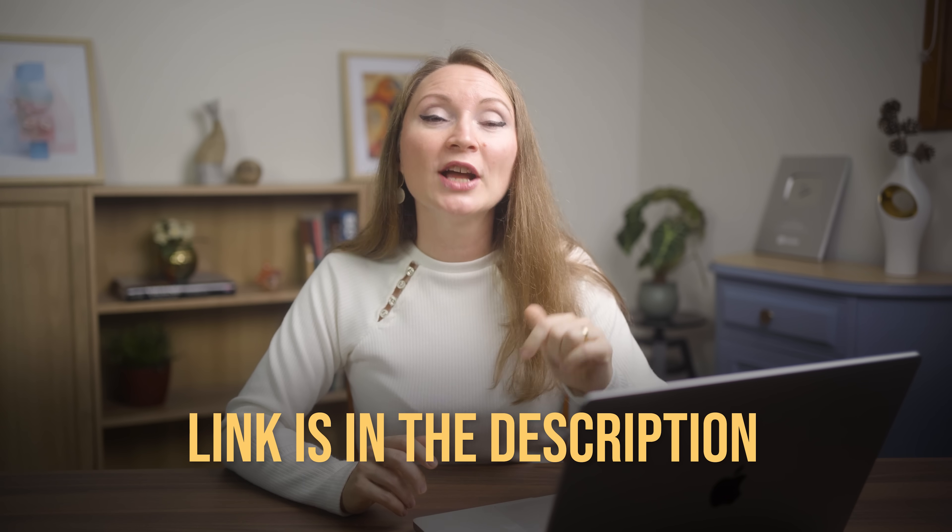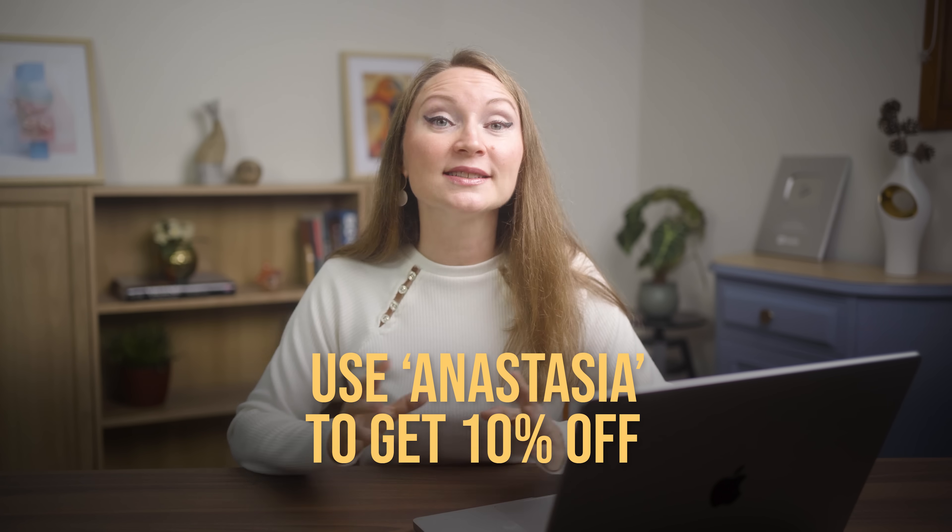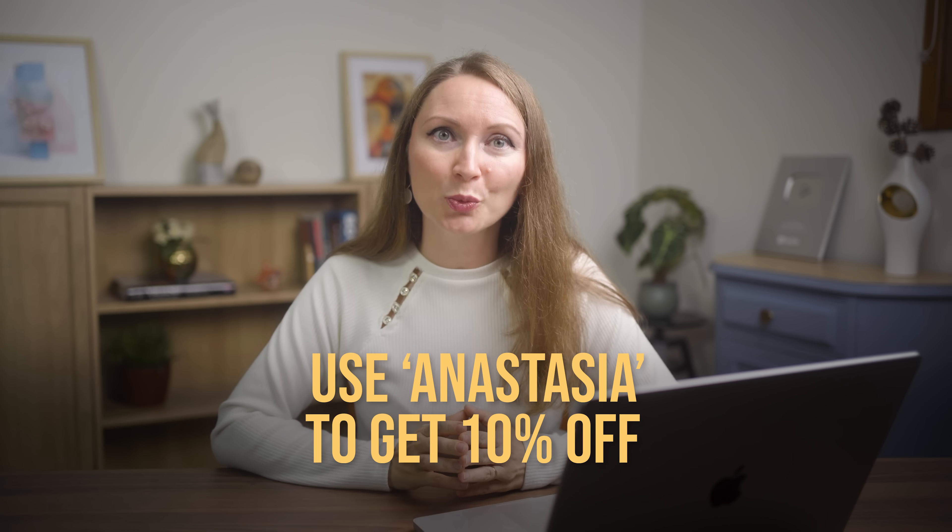By the way, you maybe didn't notice, but I only had to create an account on Axio when I tried to send an inquiry to a supplier. All the time before that, I was using this platform for free even without signing up with my email. With that said, hit the link in the description below to try Axio Agent now. Use my code ANASTASIA to get 10% off the Axio PRO plan.